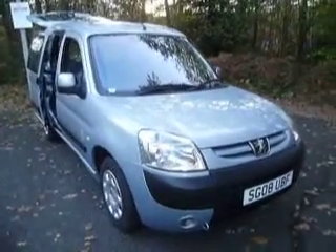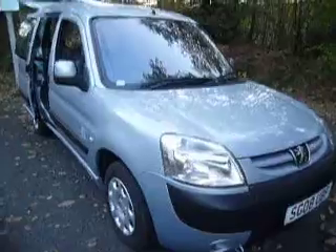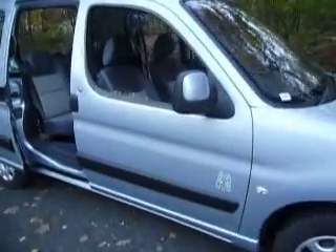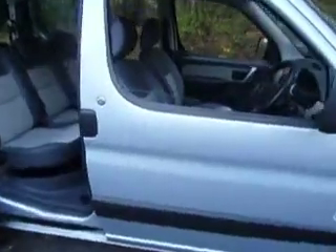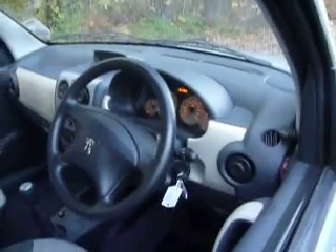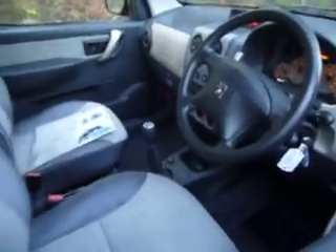This is a 2008 August Peugeot Partner 1400cc petrol. It's only done 1,369 miles from new, one owner, one main dealer service in the book. It's air conditioned, electric windows, remote locking — it's all like new.